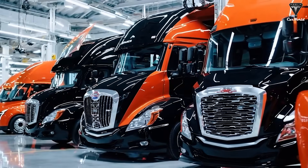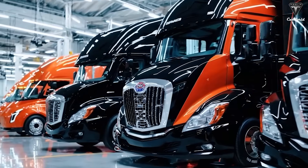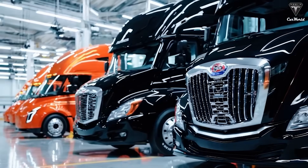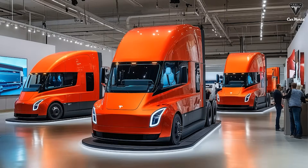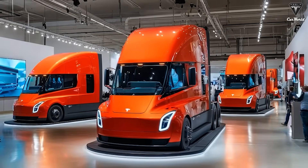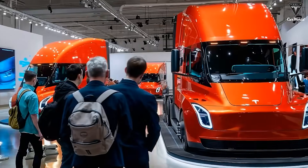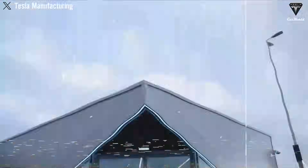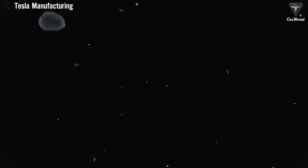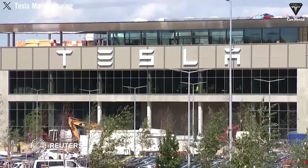Or, as Dan Priestley hinted, the new design might make the Semi even more aerodynamic. Personally, we hope Tesla keeps at least some form of physical mirror — it just feels right for a truck like this. Over the past few years, many of Tesla's refreshed vehicle models have debuted with a sleek new light bar, a distinctive design element that Elon Musk seems to be turning into a brand signature.